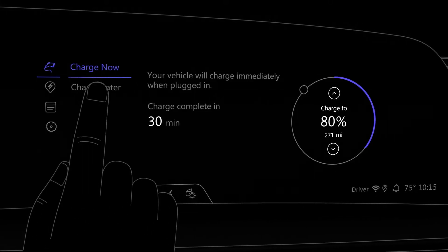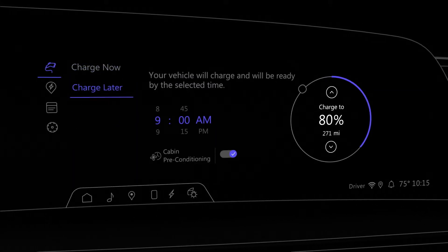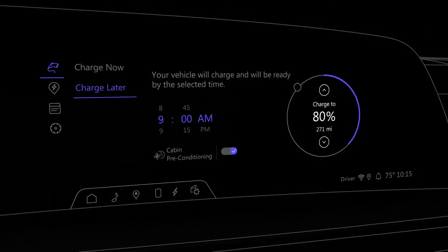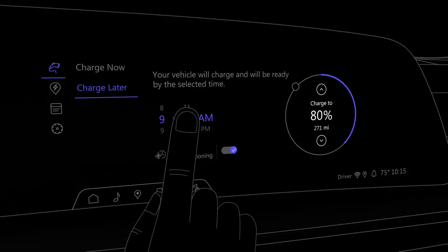If you choose Charge Later, your vehicle will delay the start of charging to be finished by the selected time. Just swipe the time selector to set when you would like the vehicle to be ready.